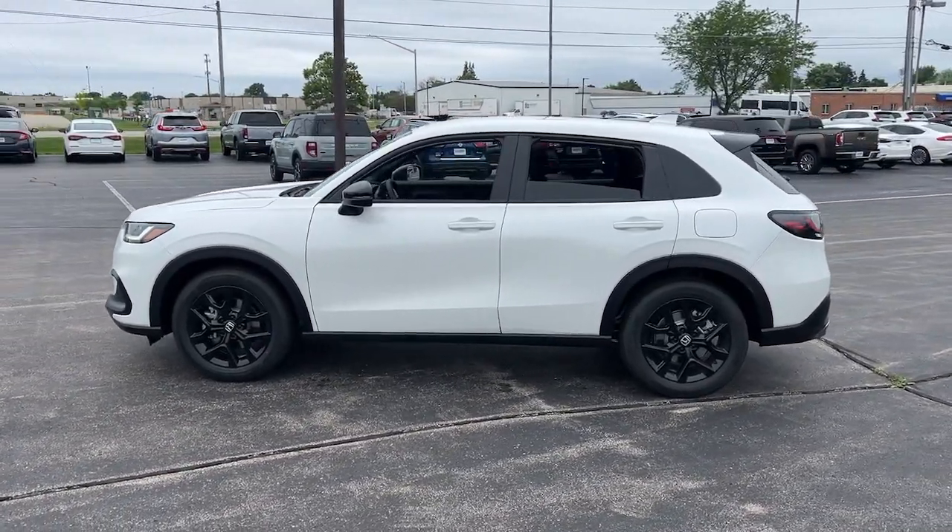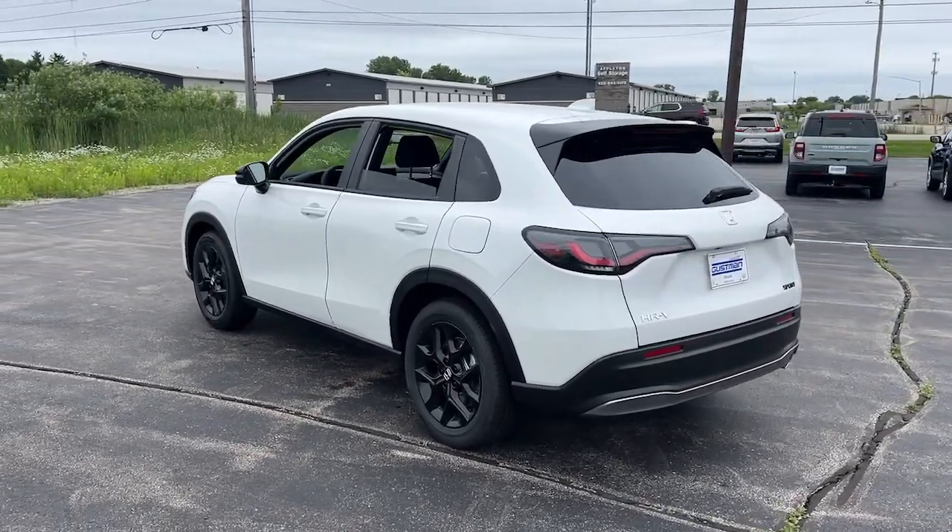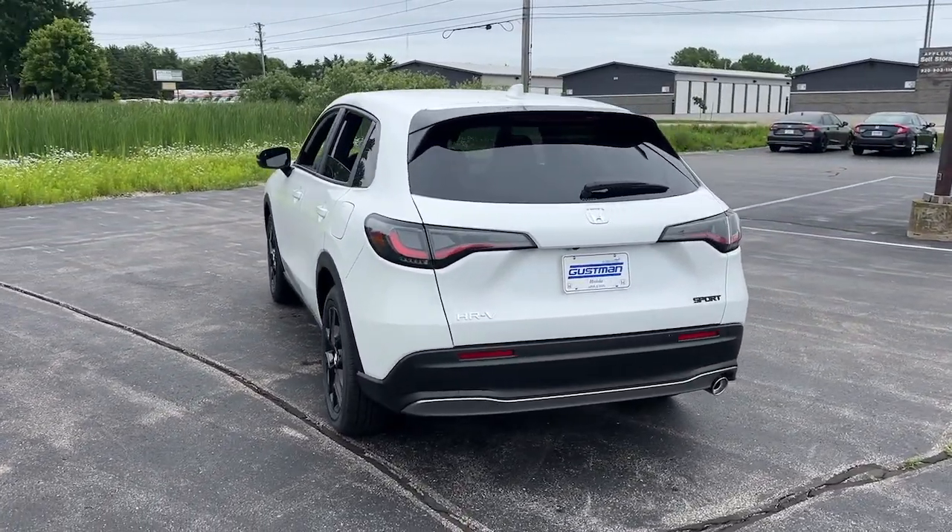This practical, comfortable mini-crossover was designed with your active lifestyle in mind. These are just some of the great options this vehicle comes with.